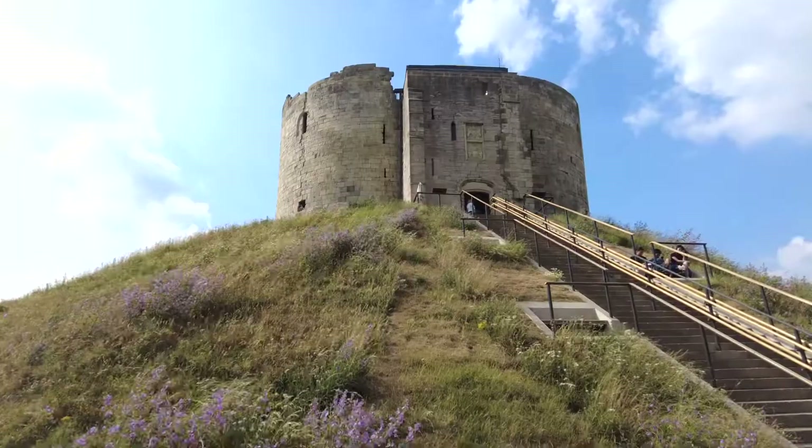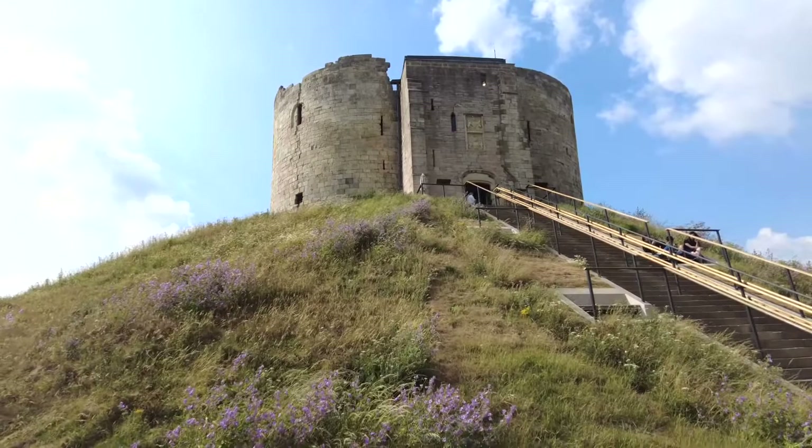Hi, welcome to Greekish Outdoors. Today I am back in my home country of England. I am in the city of York and we are going to go up and see Clifford's Tower, which is the castle of York. So stick around.